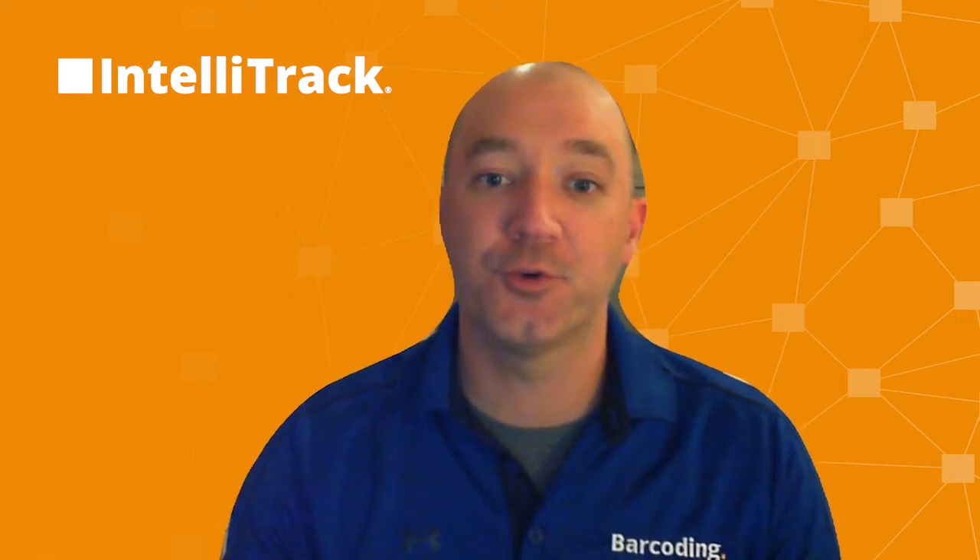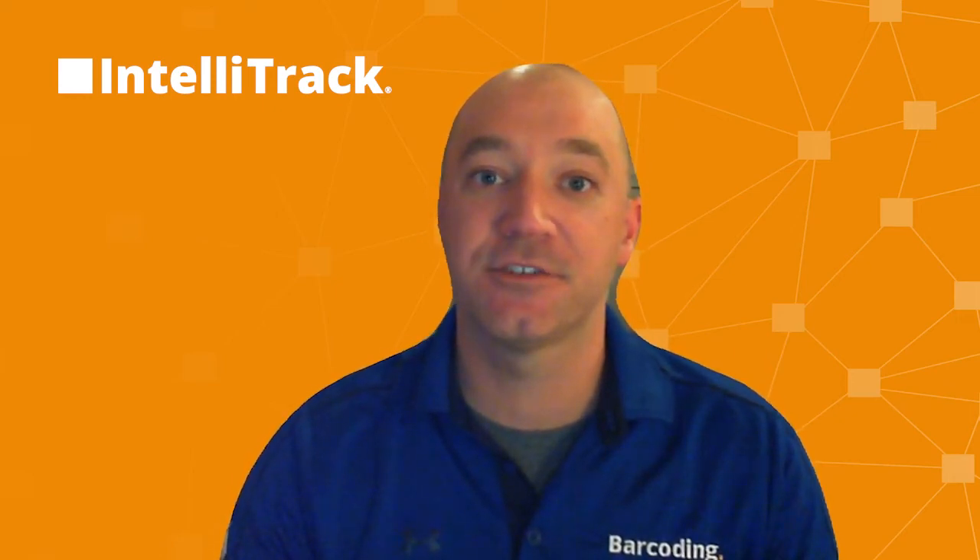Thank you for your time today. The developers here at Barcoding have spent a lot of time improving and growing the IntelliTrack platform. We look forward to sharing with you the next round of exciting changes for IntelliTrack in Q4.